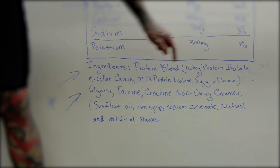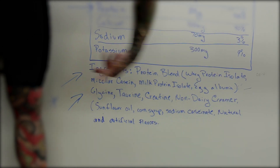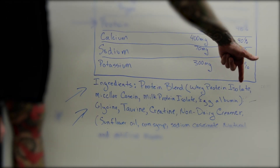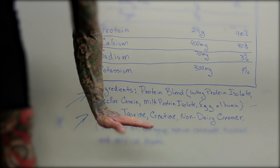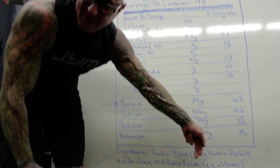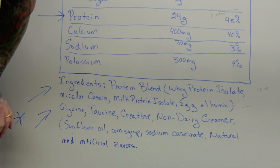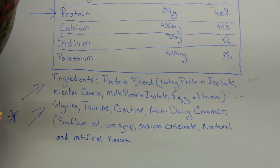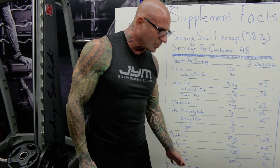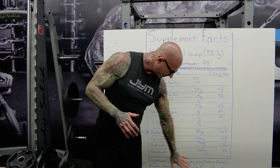This protein blend is made of a whey protein isolate, a micellar casein, a milk protein isolate, and egg albumin — very similar to my ProGen formula. A protein powder blend is not a product that only has whey protein isolate and whey protein concentrate. If it doesn't have any casein, milk protein, or egg protein, it's not a blend — that's just a whey protein, and anyone telling you otherwise has no idea what they're talking about.